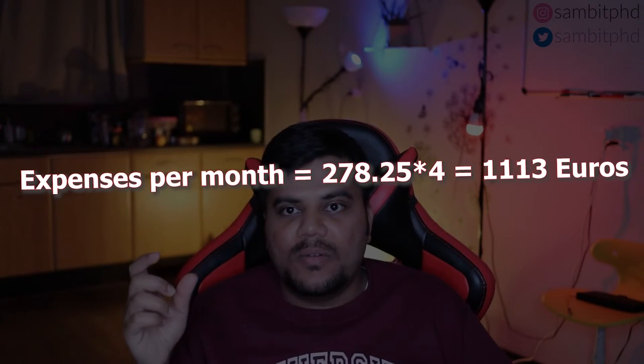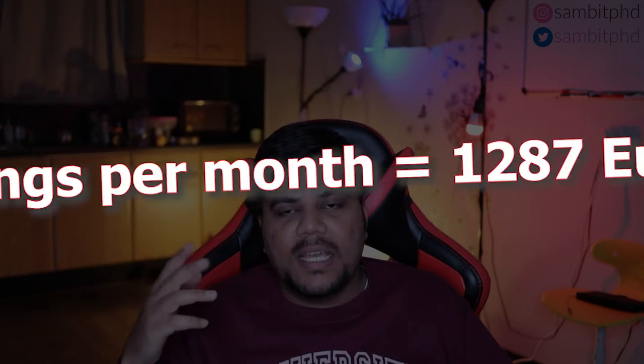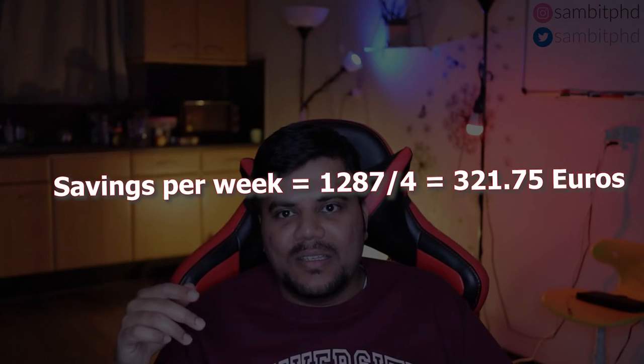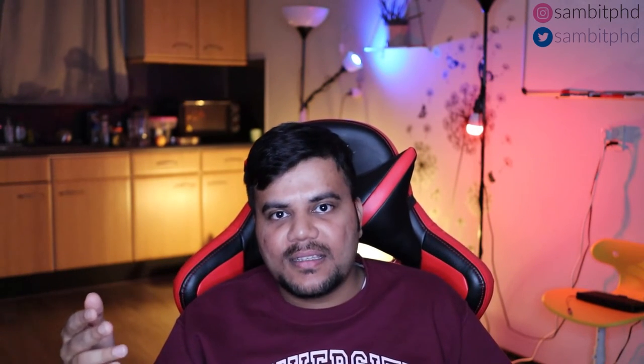You'll also get an idea of how much you can expect as a salary when working here. So if it's 2400 euros — plus or minus 100 euros, but let's take it as 2400 — if you calculate the weekly spendings and make it monthly, then subtract my expenses from my salary, you can see how much I save. You can easily save more than 50 percent of your salary after taxes as a single person here in the Netherlands.